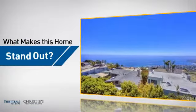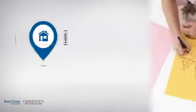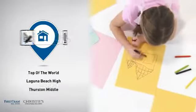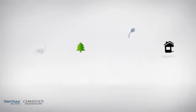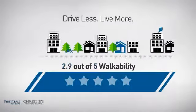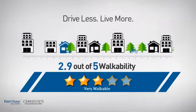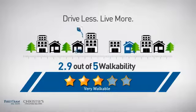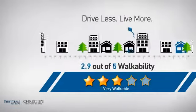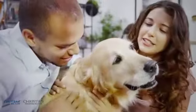But let's talk about what really makes this home stand out. Parents will be happy to know that it's located near several schools. And with a walkability score of 2.9, the neighborhood is a very walkable place to live, for a healthier lifestyle, shorter commutes, and the ability to run errands on foot. All these great features add up to a property that might be not just your next house, but your next home.